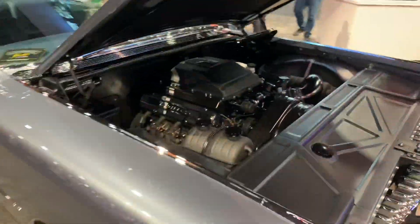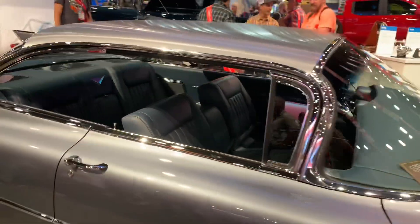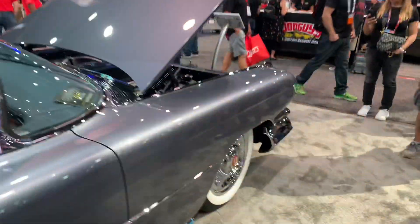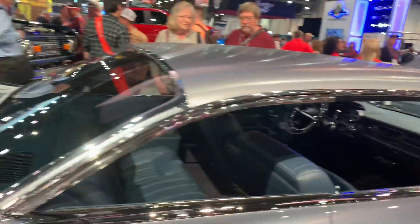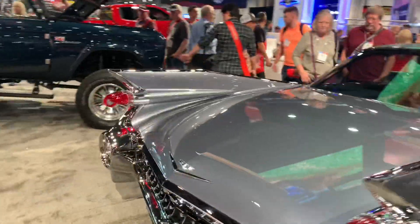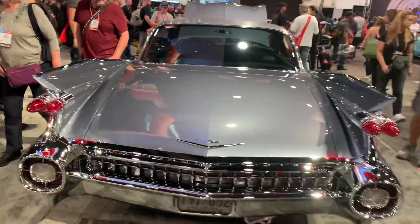You know I'm a Cadillac guy - check out this LS swap '59. Kind of interesting - that side looks pretty well stock, larger wheels with white wall tires to give the appearance of it being stock, but it's not. And of course those iconic '59 tail fins. You'll poke your eye out.